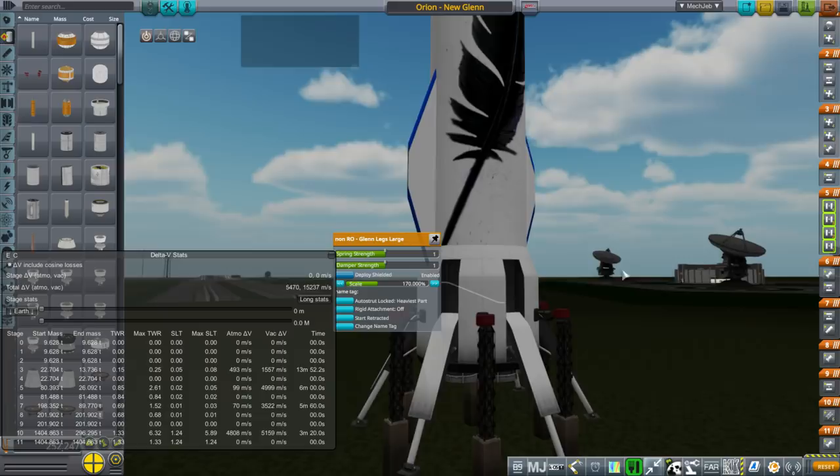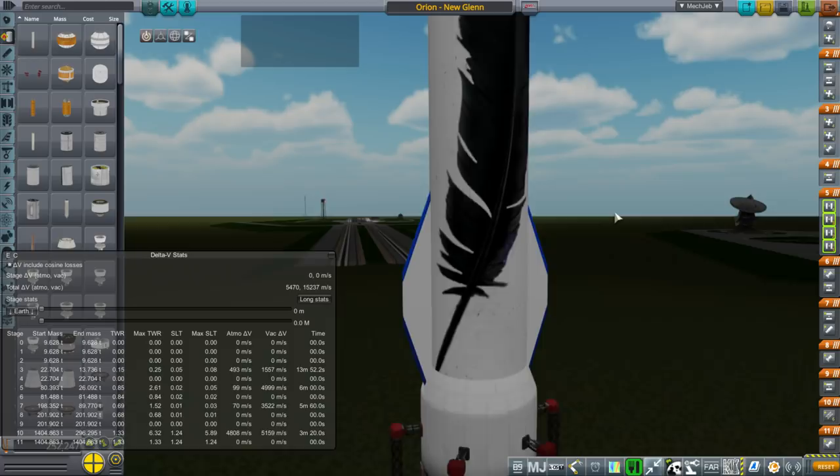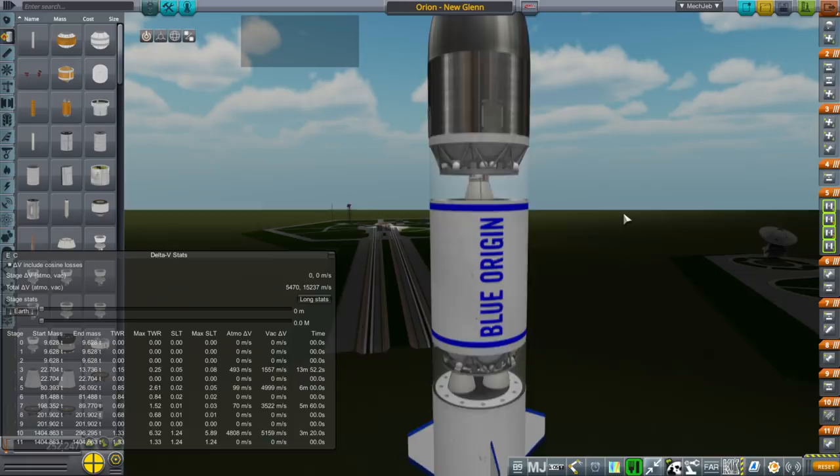I used the Kerbal Reusability Expansion to have the landing legs like that - we've got those legs there. And tweak scale was added to that; it had tweak scale, I just had to fix it a little bit.